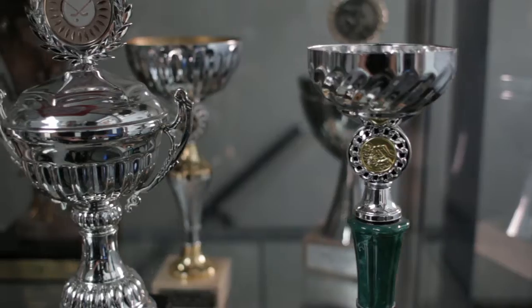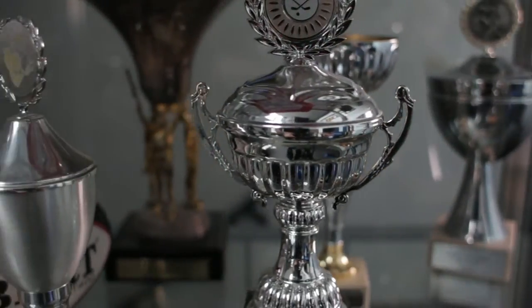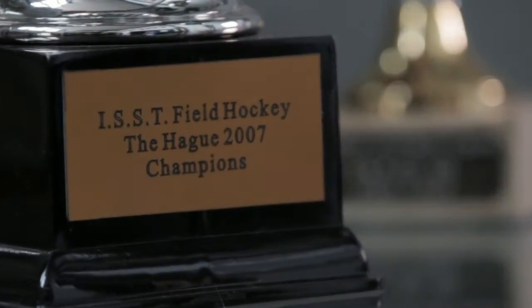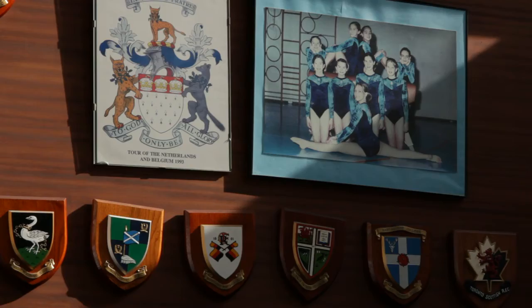In terms of sporting achievements, we are quite a successful school. We do really well in international competitions, especially with football, cross country, hockey, rugby, swimming and gymnastics.